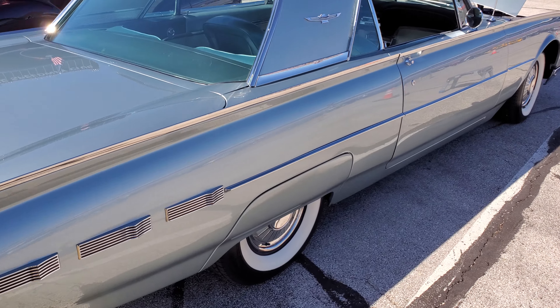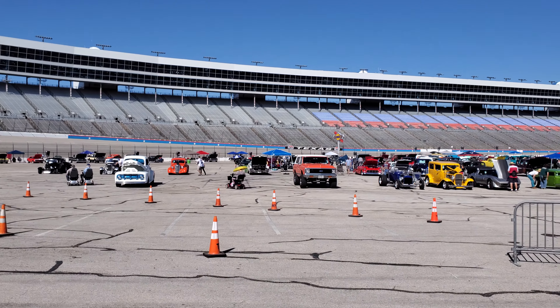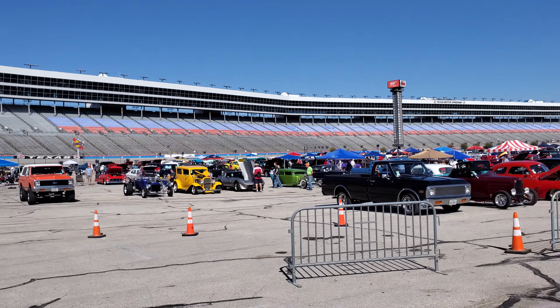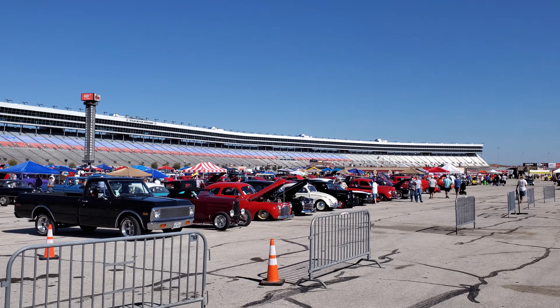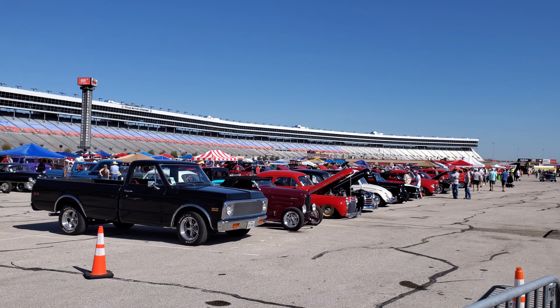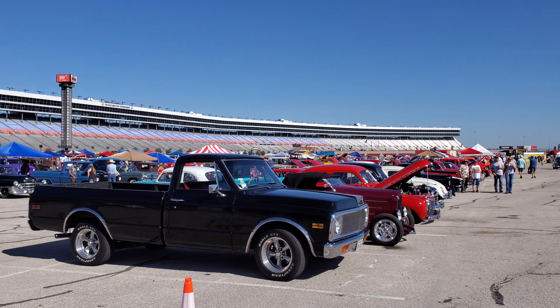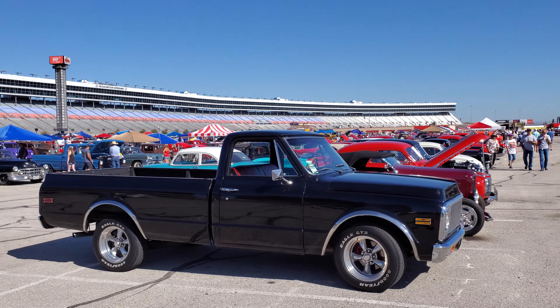Kind of a silver blue. Let's make our way across the field here and see what else is going on. They're starting to fill up. Welcome to Good Guys, September 27th, 2019, Texas Motor Speedway. You're riding with Sam Space 81.